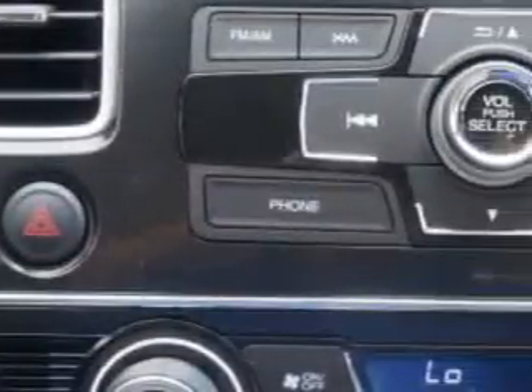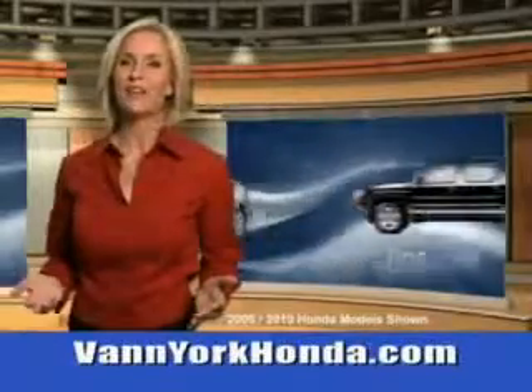Enjoy the drive and have peace of mind in this 2013 Honda Civic. See us at Van York Auto Mall today. Van York Honda at the Auto Mall.